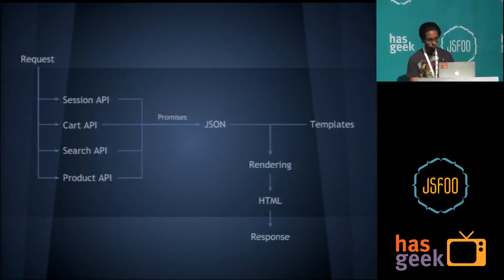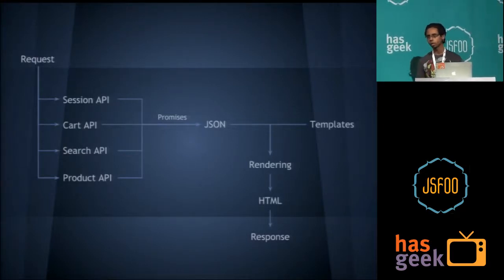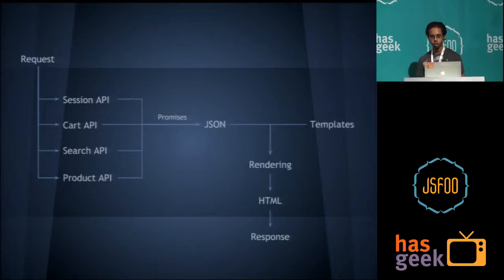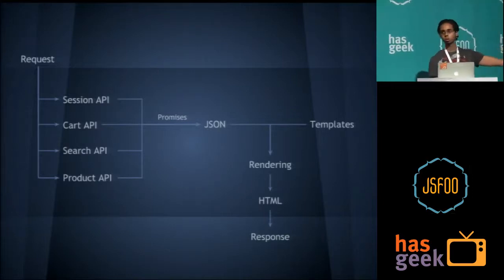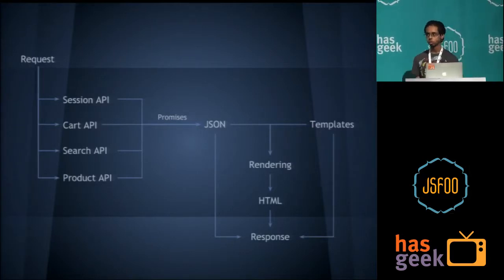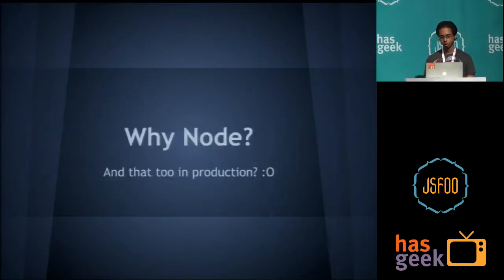What we did over this was to try to optimize it. The biggest benefit — as Sunil also talked about earlier — you just parallelize these API calls. JavaScript makes it very easy; it's asynchronous and parallel by nature. We get to do all these calls in parallel using Promises, and that gives you a huge benefit. Additionally, you send your JSON and your templates to the client over the same HTTP connection, which allows you to do the same rendering again on the client side.